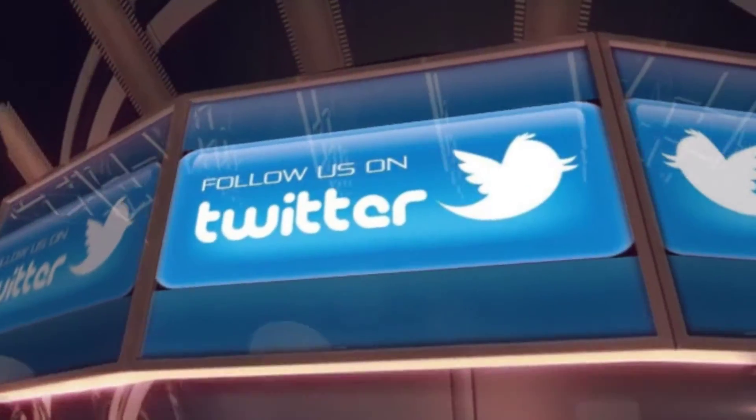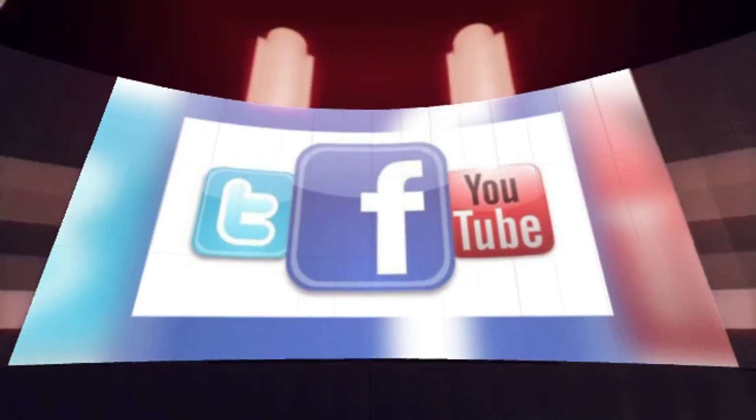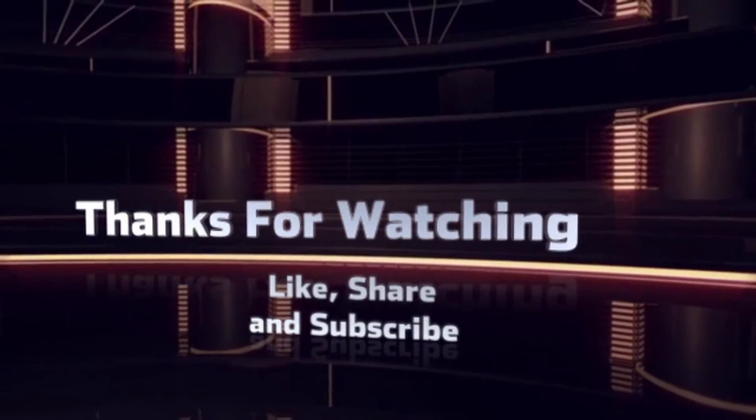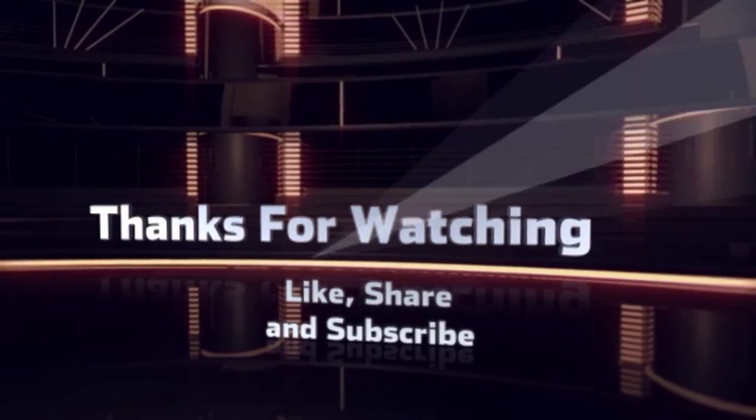Thanks for watching this episode. If you like this video, hit the thumbs up button, and if you're new to this channel, consider subscribing. See you in our next video — till then, stay happy, stay healthy, and stay subscribed.